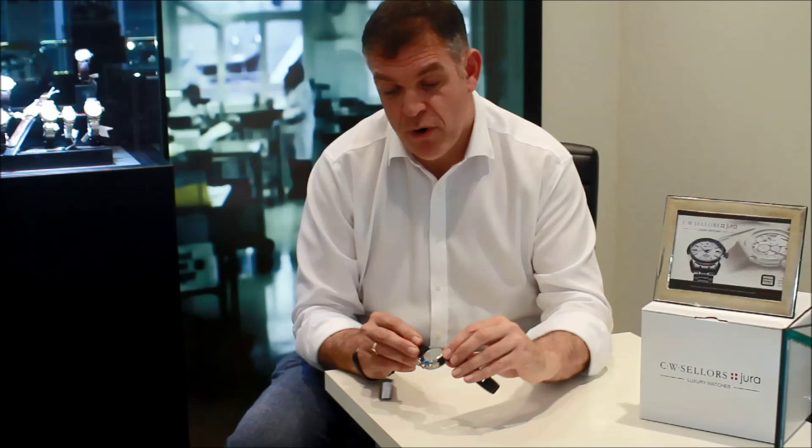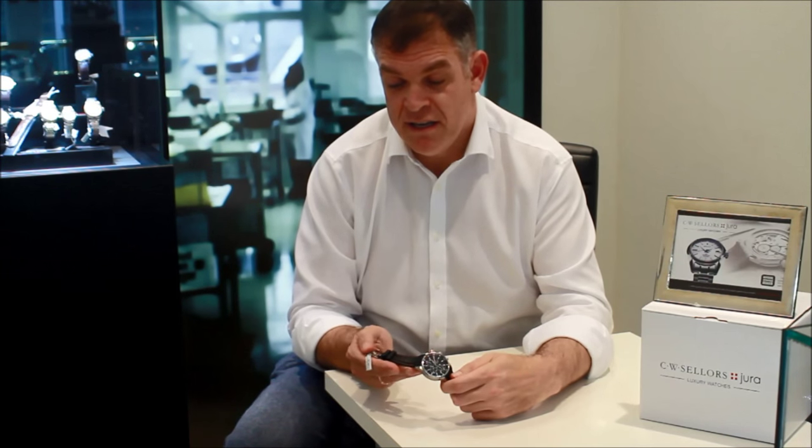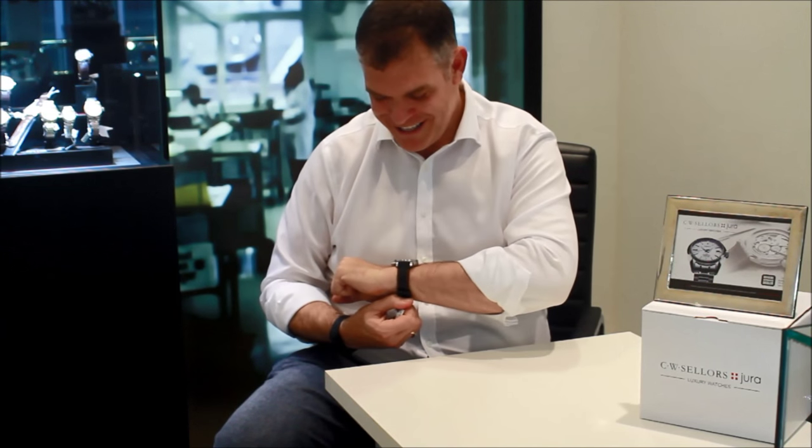The back of the watch is a solid case back, and it's presented with a steel pin buckle. It wears well and is very comfortable. It's very honest — I actually think it's a real man's watch. I think it's fantastic. Great piece.